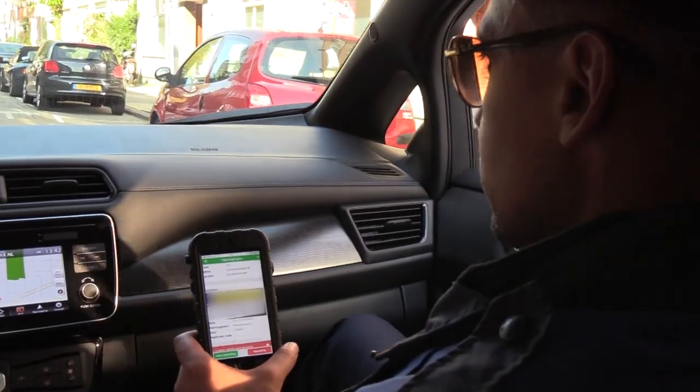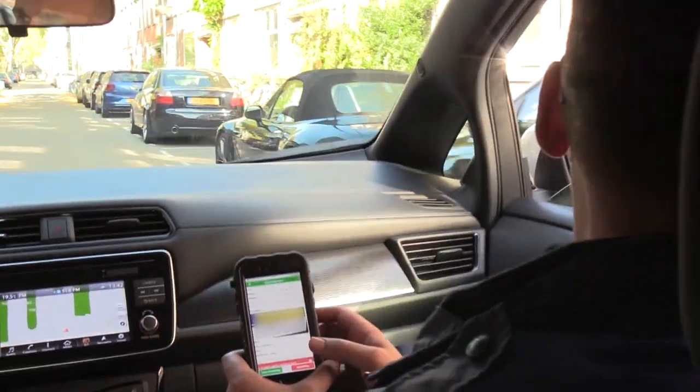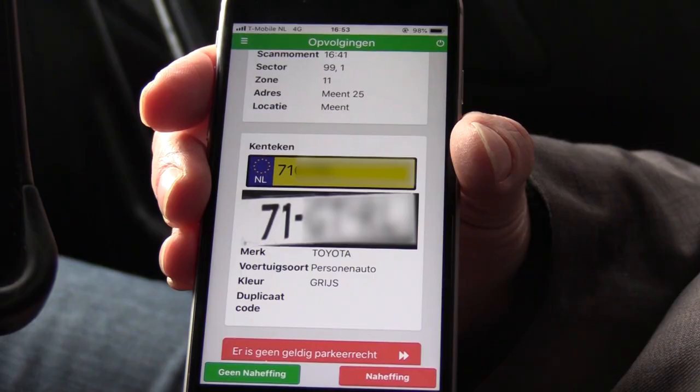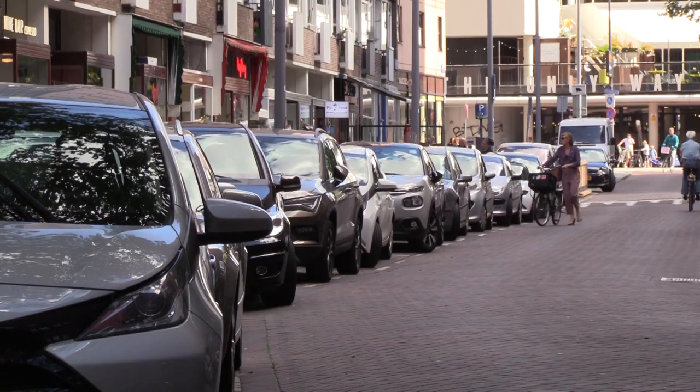Another database on vehicle information makes the work of the enforcement staff easier. It provides information about brand, type and colour of the car to make it easier to locate it on the street.